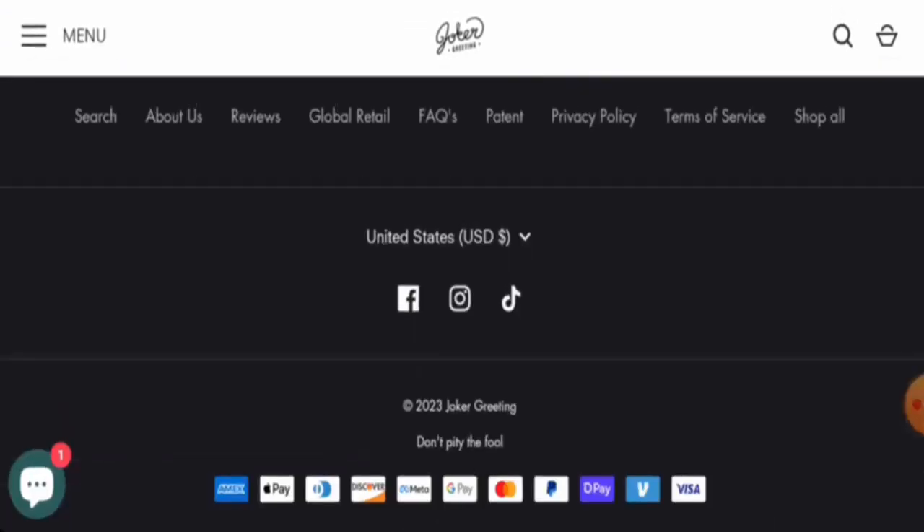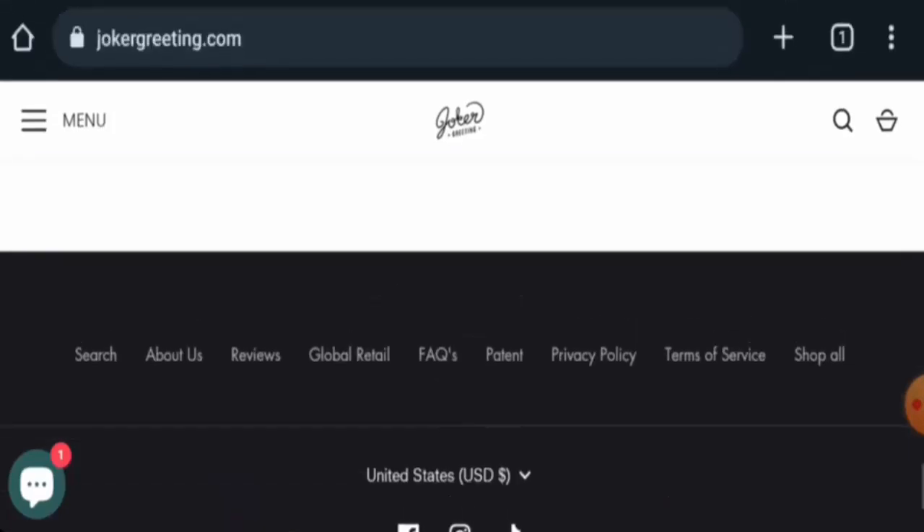Let's start with the payment types. They have multiple payment options — you can pay via Amex, Apple Pay, Discover, Google Pay, Mastercard, PayPal, Shop Pay, Visa, and so on. Now let's check the shipping. They do not have a separate shipping section, so let's go to the FAQ section.